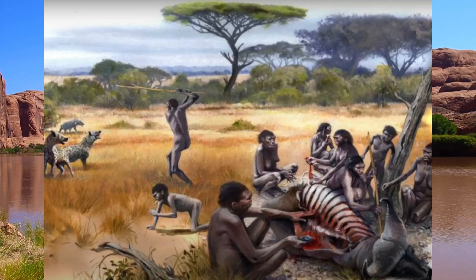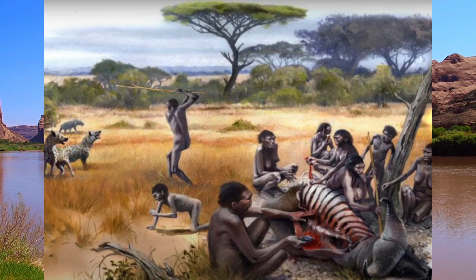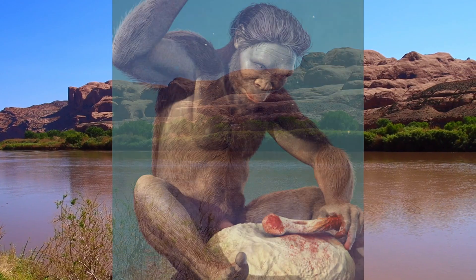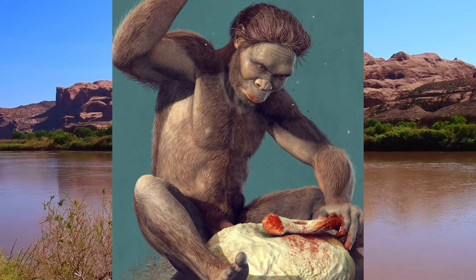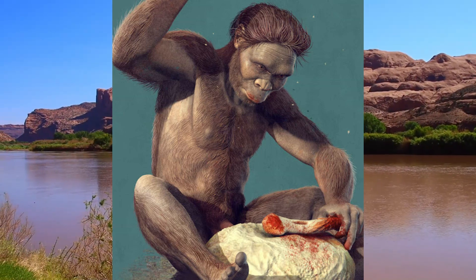Homo habilis was likely an opportunistic omnivore, using tools to gather and process a variety of foods. This included scavenging meat from carcasses, as well as plant foods such as roots, fruits, and nuts. Evidence from bone analysis indicates that Homo habilis used tools for butchering, including removing meat from bones and breaking bones to access nutrient-rich marrow.